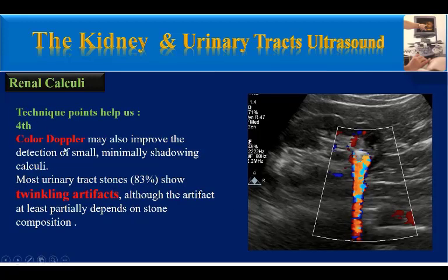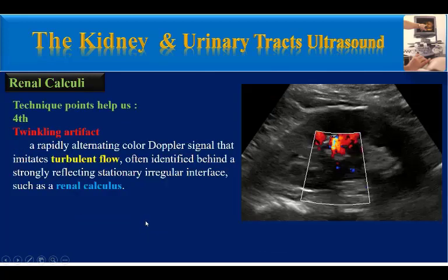The fourth technique is color Doppler. Color Doppler may also improve the detection of small, minimally shadowing calculi. Most urinary tract stones — about 83% — show twinkling artifacts, although the artifact at least partially depends on stone composition. Twinkling artifact is a rapidly alternating color Doppler signal that mimics turbulent flow, often identified behind a strongly reflecting stationary irregular interface such as a renal calculus.